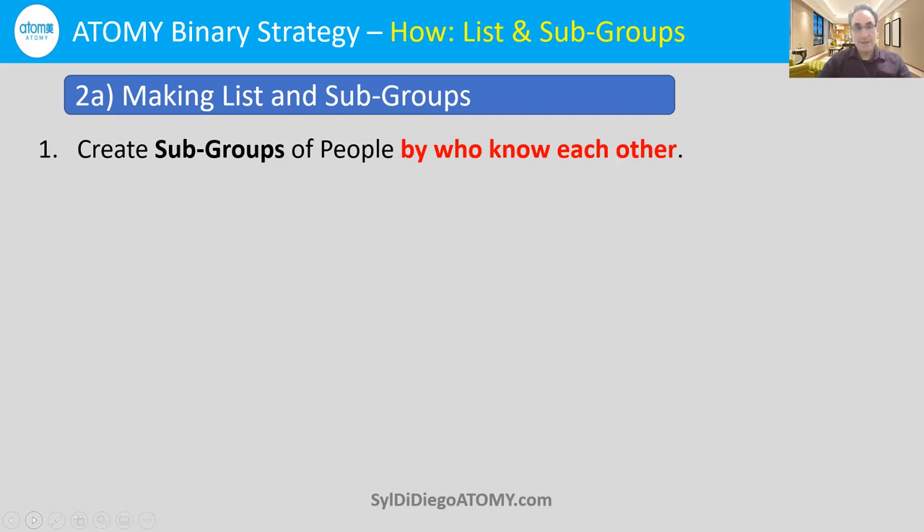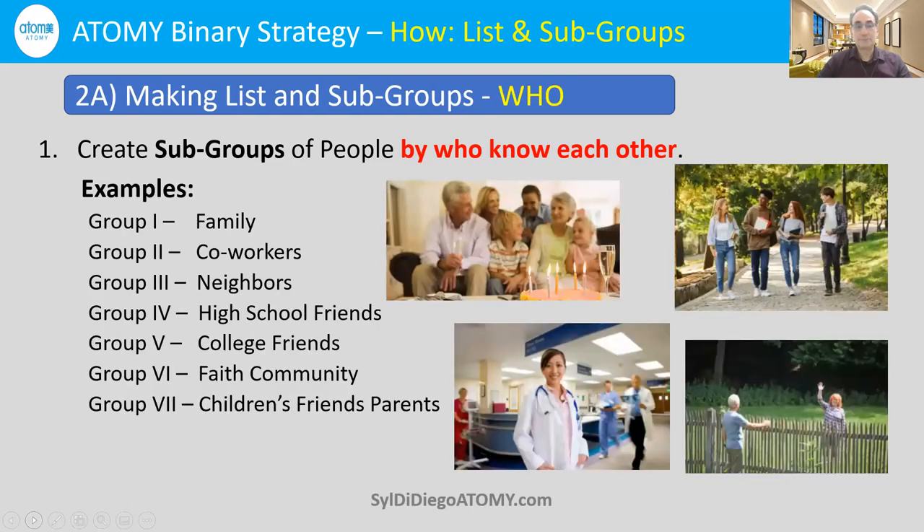What we want to do in Atomy is cluster or combine people who know each other into subgroups before we even think of placing them on the left line or the right line. Examples of subgroups include family, coworkers, neighbors, high school friends, college friends, faith community members, and children's friends' parents. If people know each other, keep them together.